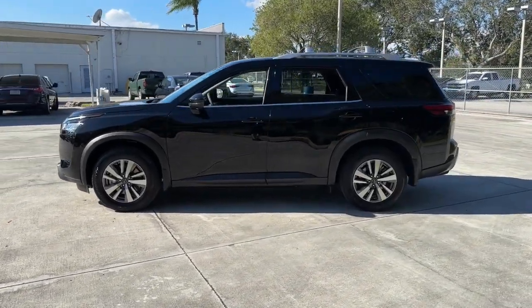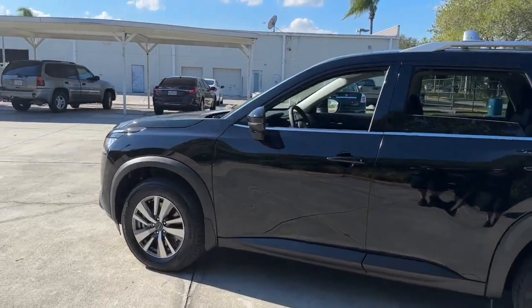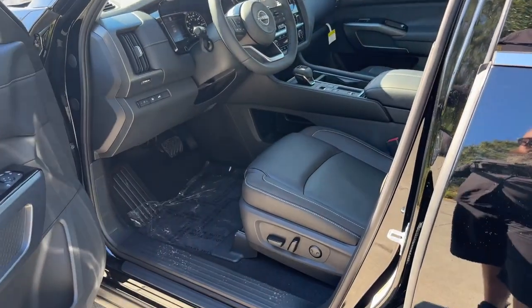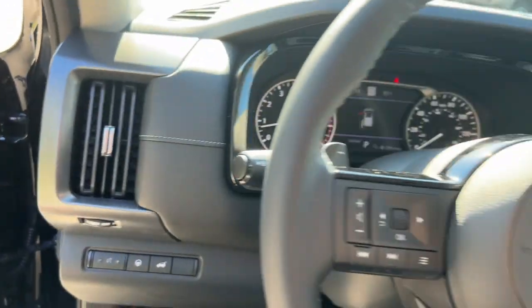The following are some of this vehicle's highlighted options: navigation system, keyless entry, fog lamps, heated mirrors, lane keeping assist, remote engine start, adaptive cruise control, keyless start, power passenger seat, and satellite radio.